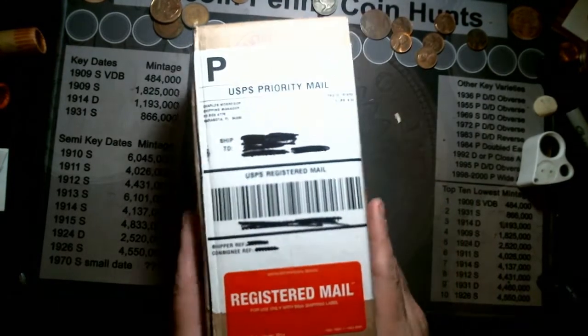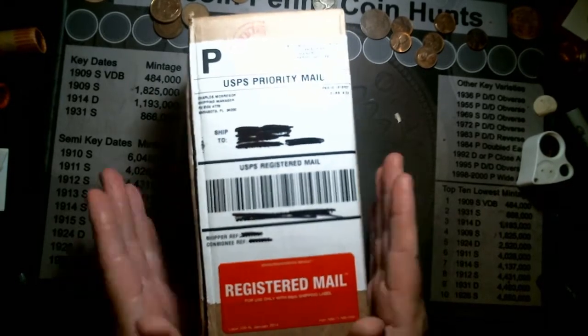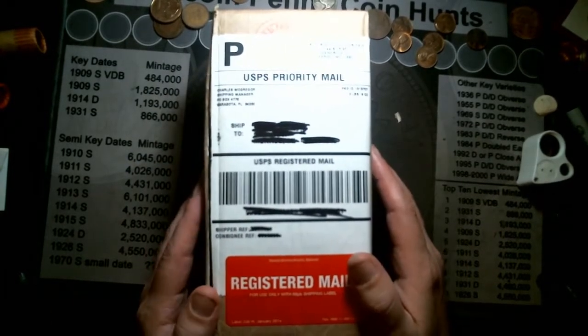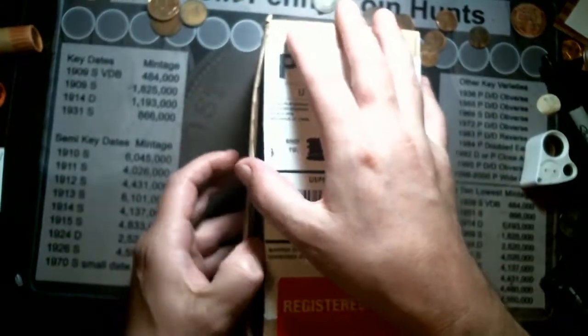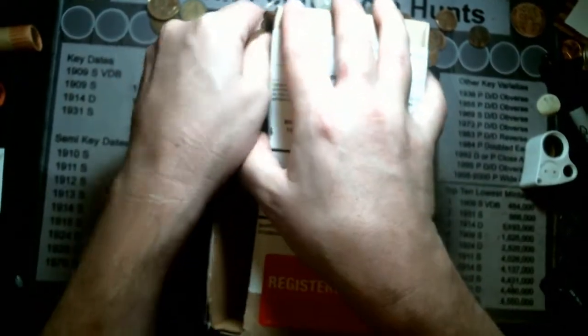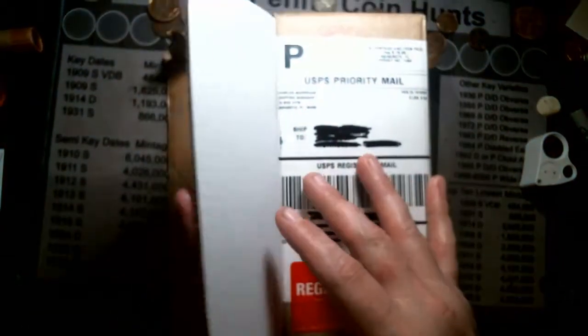Hello there, it's John Argent and it is NGC coins unboxing time. I already peeked at it, I've already seen the email and looked at it, and I know what the grades are. These boxes are an SOB to open. We already opened it and looked at it, but I can still reveal it here.